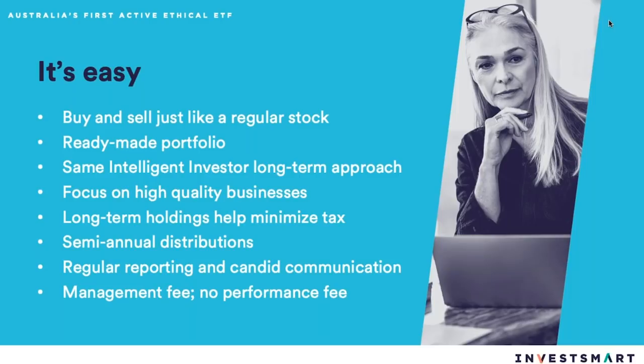We're focusing on high-quality businesses as always. We know from Warren Buffett and Peter Lynch over the last 40 to 50 years that buying quality works over time — the hardest part is just hanging on. Long-term holdings help minimise your tax. We have semi-annual distributions, a starting likely 3% dividend yield and 4% grossed up. The management fee is 0.97% and absolutely no performance fee. The management expense ratio, widely quoted for a lot of funds at around one and a half to 2%, is less than 1% with us and that's not going to change.